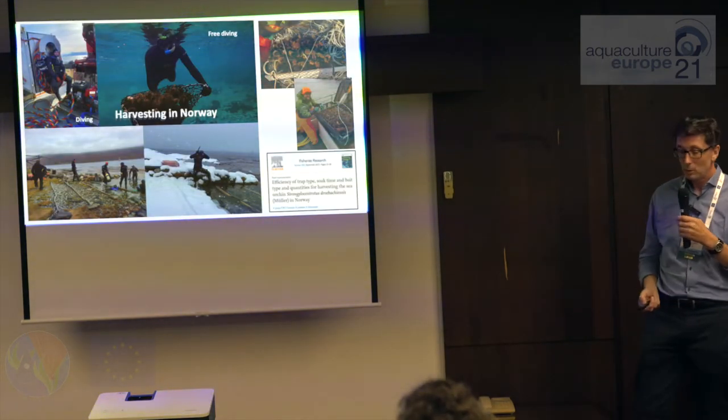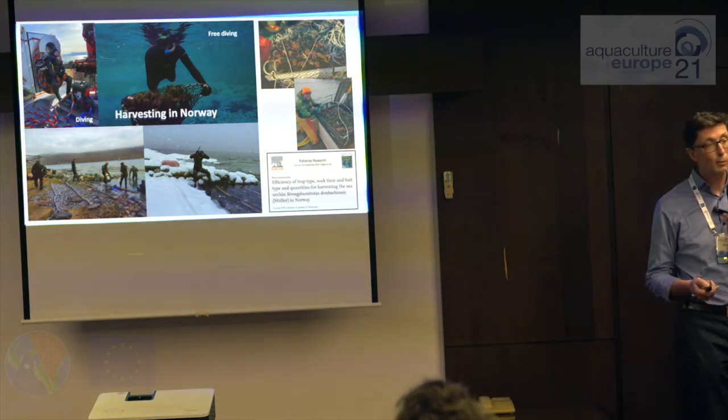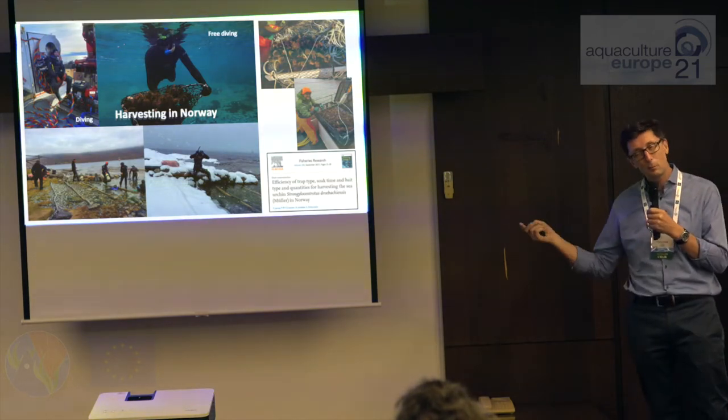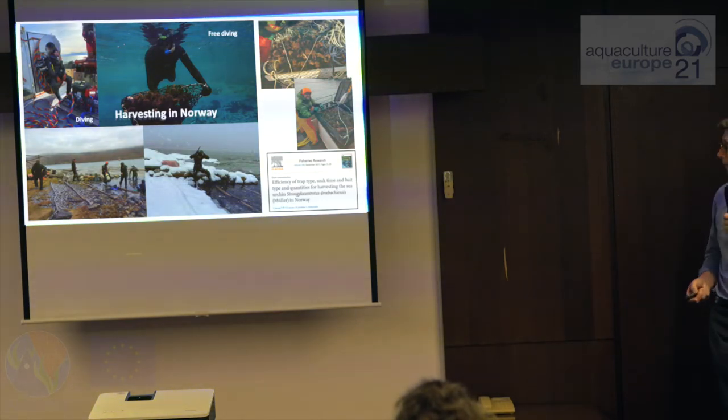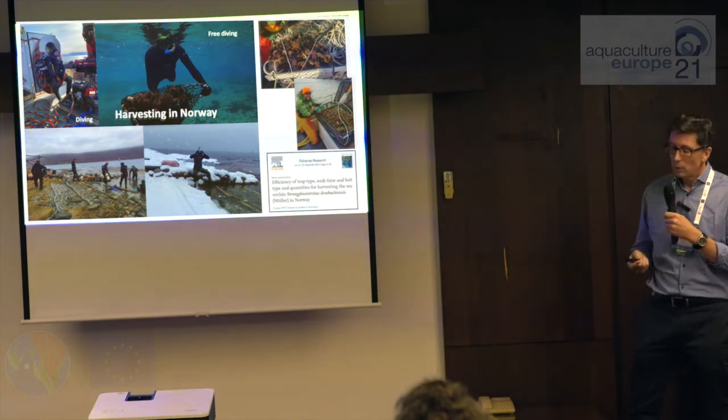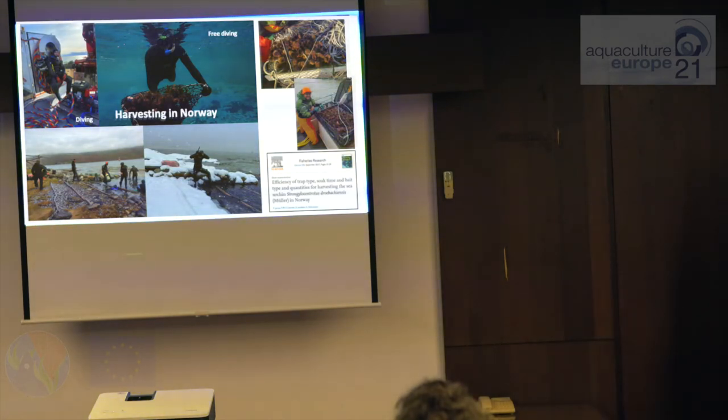Just a quick word about harvesting in Norway. Harvesting in most countries is not a problem for sea urchins, but it is in the north of Norway. This is my colleague Tor getting ready to collect sea urchins — you can imagine it's not easy with dark winters. Most countries use diving; we use free diving for scientific collections. But the environmental conditions in Norway are pretty harsh. We're now looking at the efficiency of trapping, which is looking very promising.